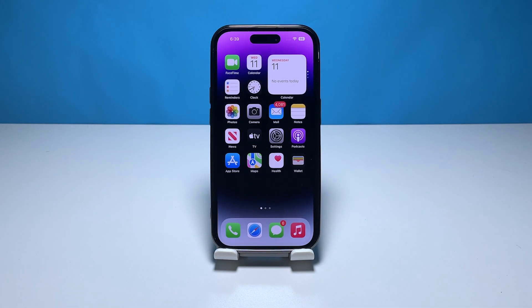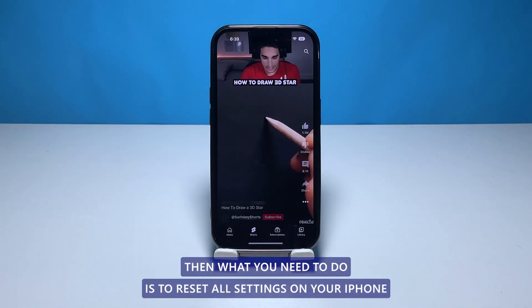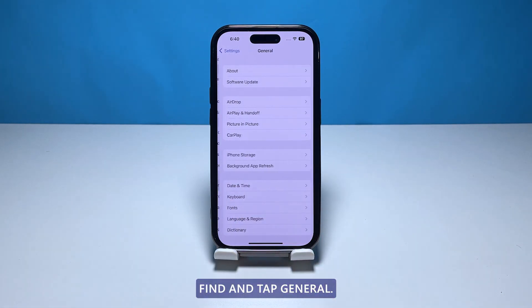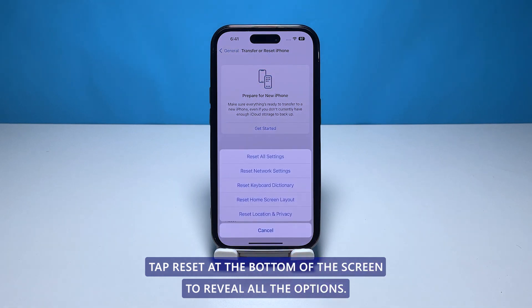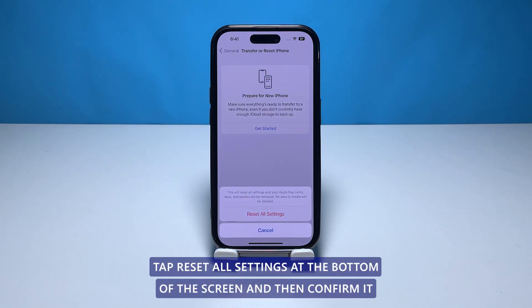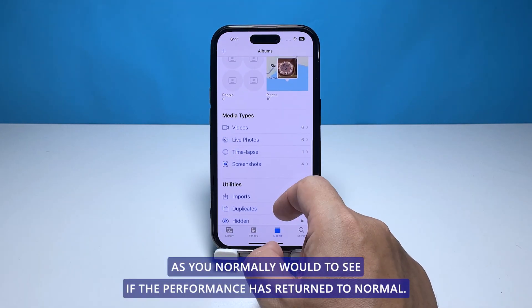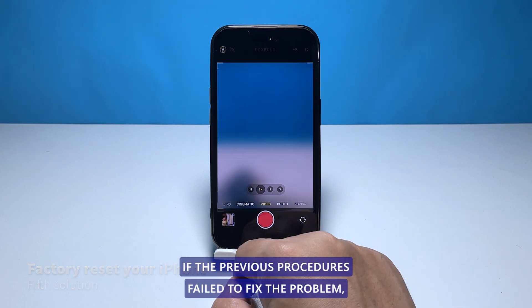Fourth solution: reset all settings. If the previous solutions failed to fix the problem, you need to reset all settings on your iPhone to make sure the performance issue isn't due to some inappropriate settings. From the home screen, tap Settings, find and tap General, scroll down and tap Transfer or Reset iPhone, then tap Reset at the bottom of the screen. Tap Reset All Settings, enter your security code if prompted, and confirm. Your iPhone will reboot; once finished, try to use the phone as you normally would to see if the performance has returned to normal.